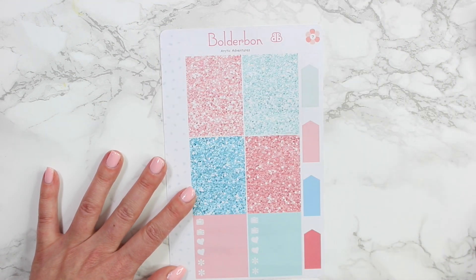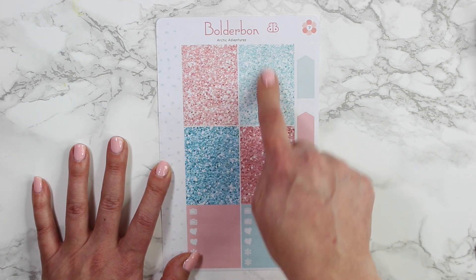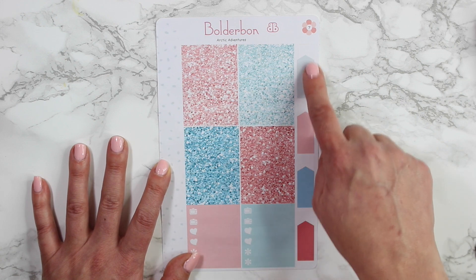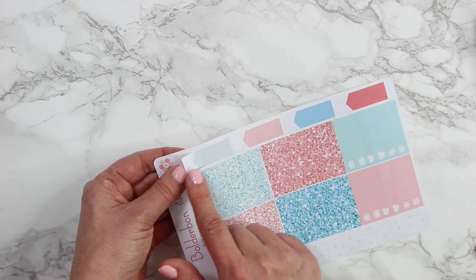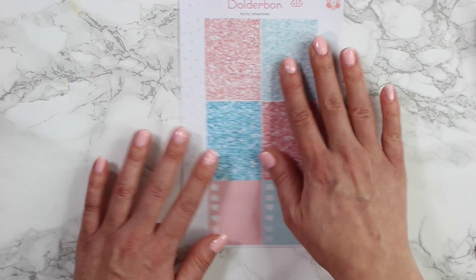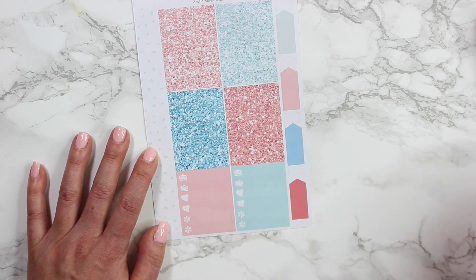The last sheet has all of your glitter headers. There are four different glitter headers with seven of each one. There are also some extra quarter boxes off to the side, and the white strip here is a little flag — so cute — you can put a little sticker there or just write on it. And then some more icons: four different TVs, four hearts, and four asterisks.